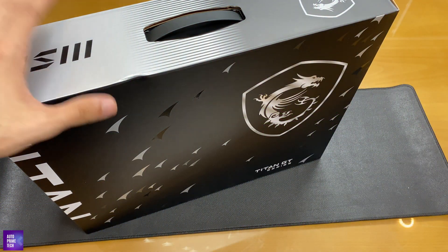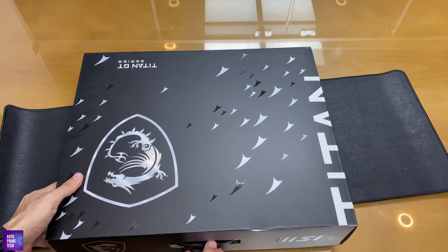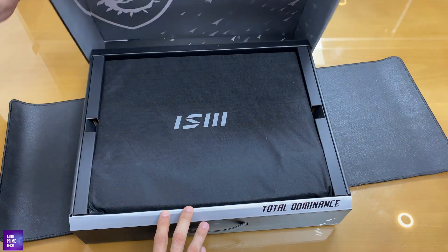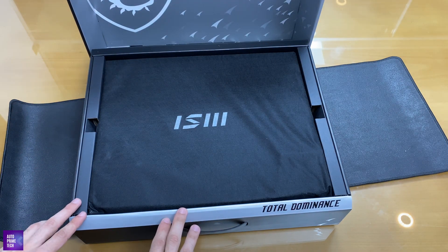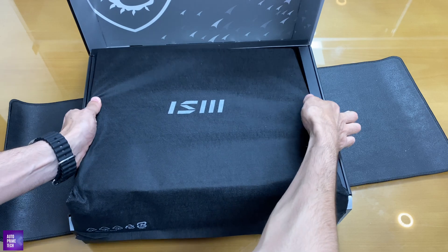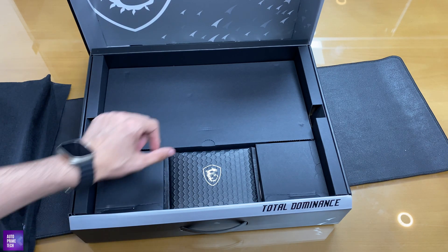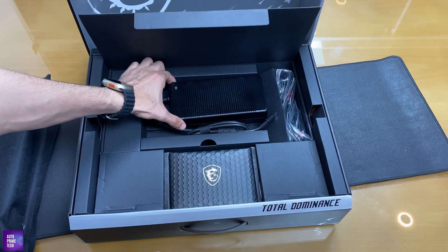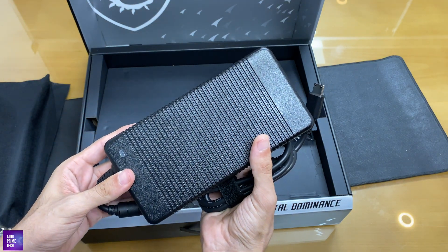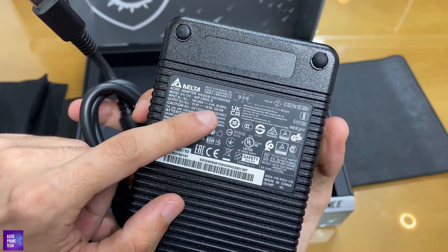Let's start unboxing this great device from MSI. The device comes right away — total dominance. That's the device itself, cloth-wrapped. Let's set it aside for a bit and check the other components. Here comes the big chunky power adapter from MSI.